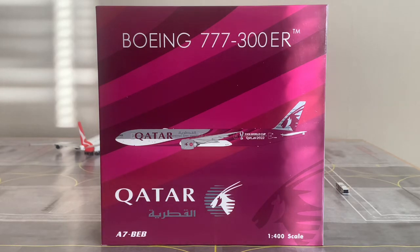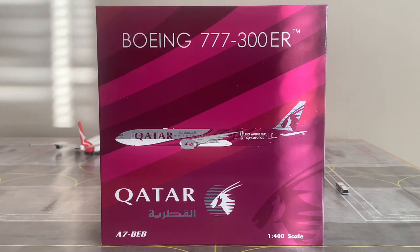Before we check out the box, I'm going to be reading out some information about Qatar Airways and then the aircraft. Qatar Airways is the flag carrier of Qatar, founded on November 22nd, 1993, and began operations on January 20th, 1994. Based at Doha's Hamad International Airport, Qatar Airways operates to over 150 destinations across Asia, Africa, Europe, the Americas, and Oceania, using a fleet of 229 aircraft.